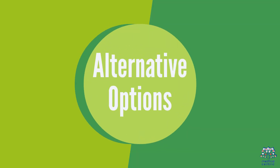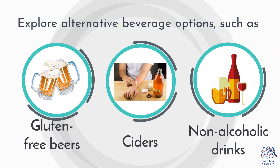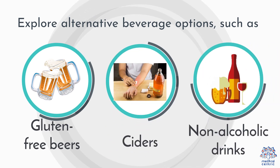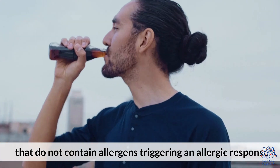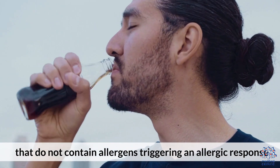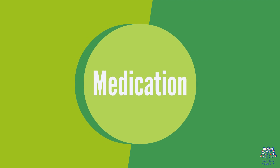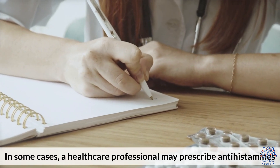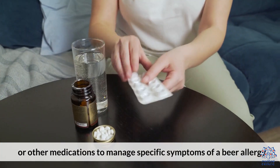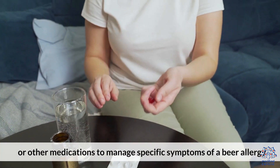3. Alternative Options — explore alternative beverage options, such as gluten-free beers, ciders, or non-alcoholic drinks that do not contain allergens triggering an allergic response. 4. Medication — in some cases, a healthcare professional may prescribe antihistamines or other medications to manage specific symptoms of a bear allergy.